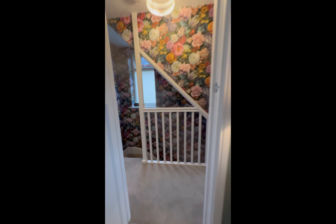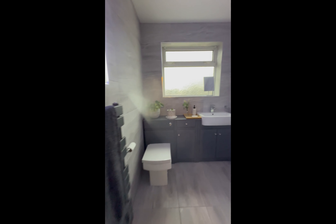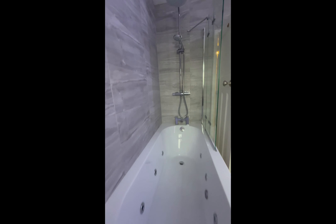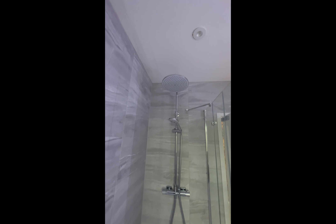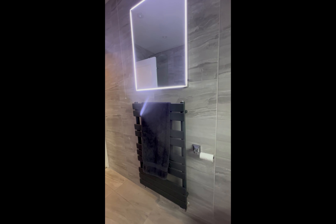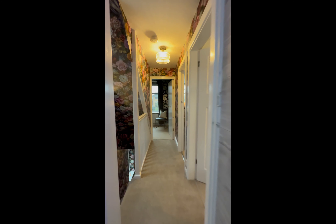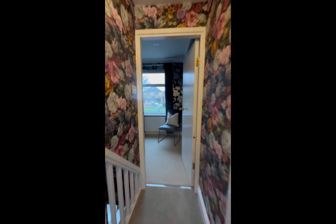The family bathroom is tiled floor to ceiling, which is great for cleaning and makes it very streamlined. You've got a jacuzzi bath with shower over with a rainforest head, a wall-mounted grey matt radiator, and built-in toilet and vanity cupboards with vanity sink - a very nice family bathroom.